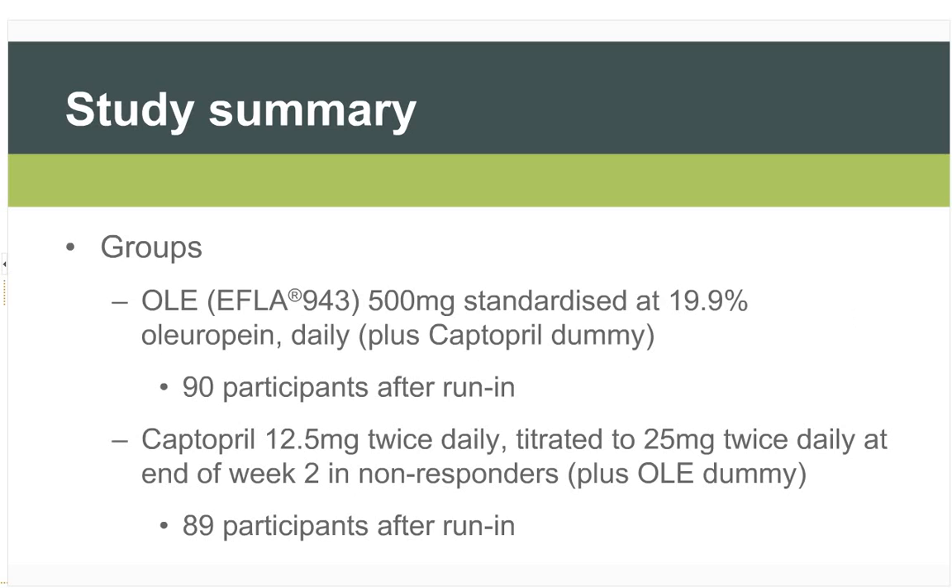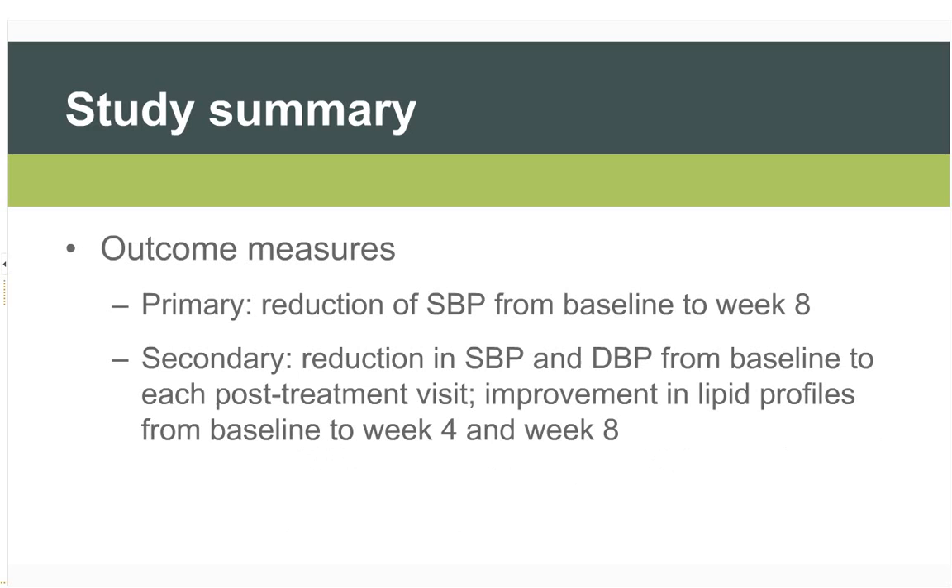Two groups were compared: olive leaf extract and Captopril. The olive leaf extract was a proprietary extract of 500 mg standardised at 19.9% oleuropein daily, giving approximately 100 mg of oleuropein daily, with 90 participants in this group. Captopril was 12.5 mg twice daily, titrated to 25 mg twice daily at end of week two in non-responders. The primary outcome measure was reduction in systolic blood pressure from baseline to week eight; secondary outcomes included reduction in diastolic pressure and improvement in blood lipid profiles.